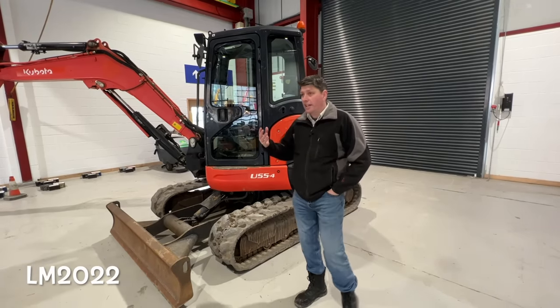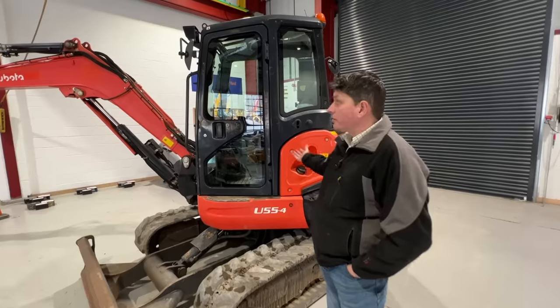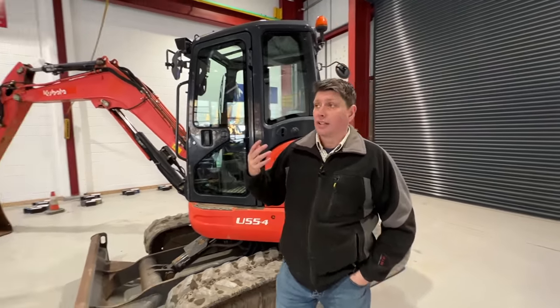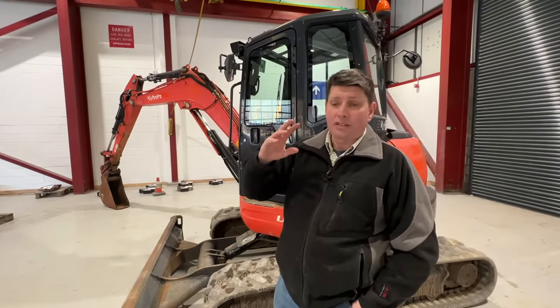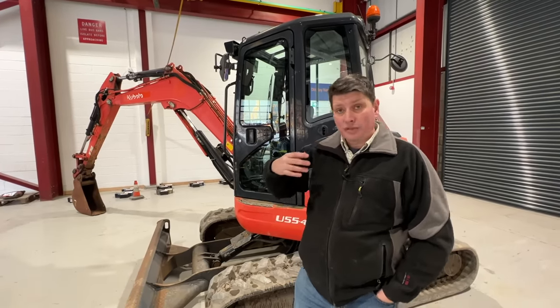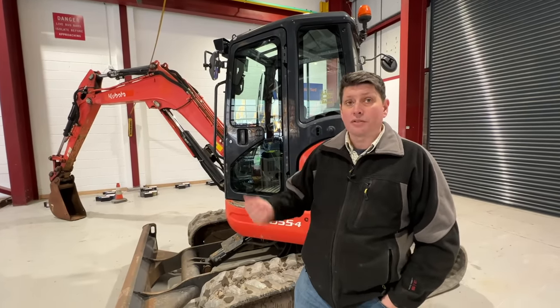This video is exactly what the title says: what to look for when you're buying a used excavator. A lot of my regular viewers will know this, they'll know what they're looking for. But for those of you that maybe are looking to purchase your first digger, or if you're just interested, this video is for you.